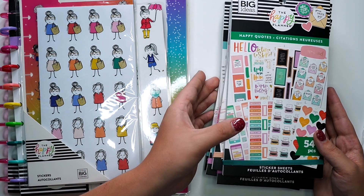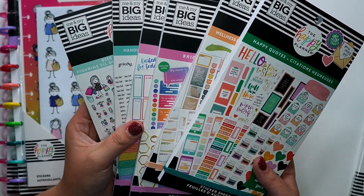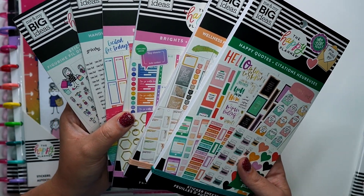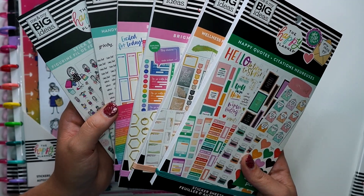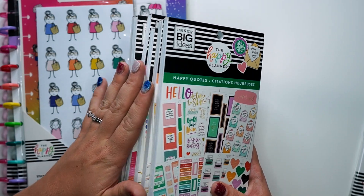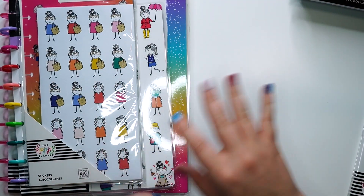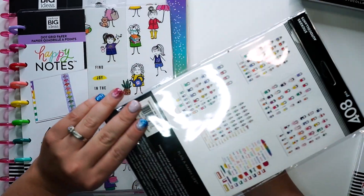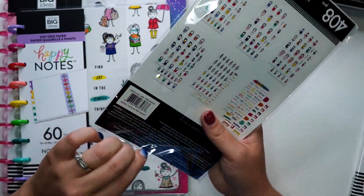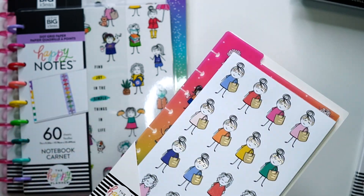I will have flip-throughs of each individual sticker book shared to my channel today as well, so make sure you stay tuned if you want to see the individual ones. But I'll just show you guys the details of everything else I got. So this is the dashboard stickers, and I'm just so excited for these.